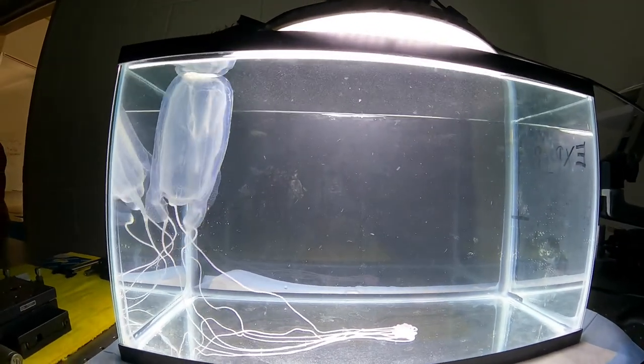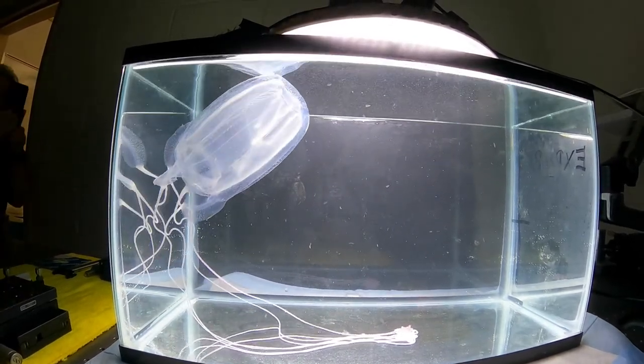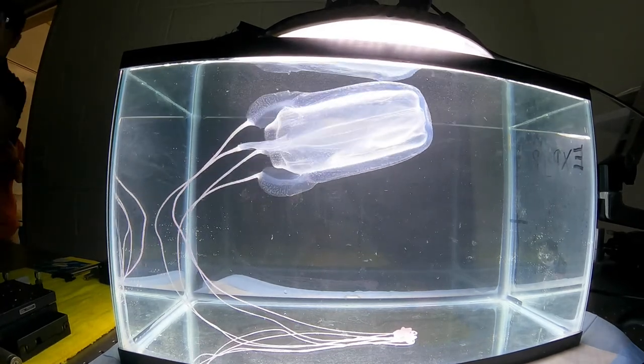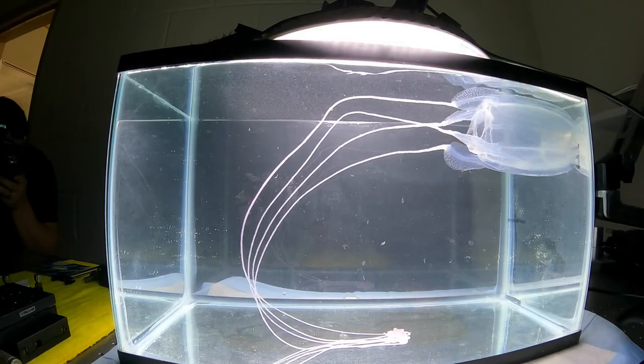These guys don't have the ability to do that, but they can still swim quite quickly. We're really interested in understanding how they can produce such a strong jet and swim so quickly using relatively little energy and low muscle mass.